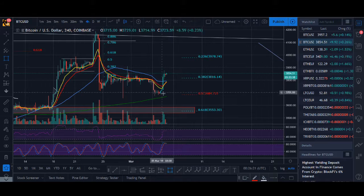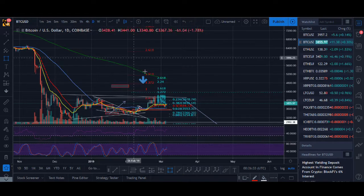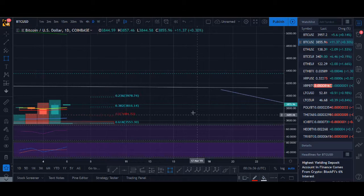Bitcoin has seen this big green candle follow-through, which is good to see. Now we need to see a healthy pullback and follow-through, which is not something that we've been seeing in Bitcoin and cryptocurrency — that is what we need to see. To answer the question: is it a flash in the pan or is it going to break higher? Let's have a look at the daily chart.